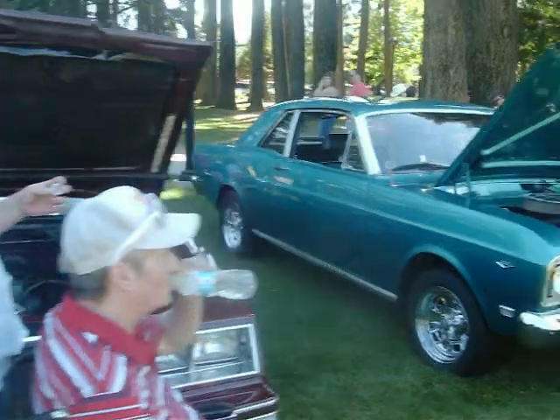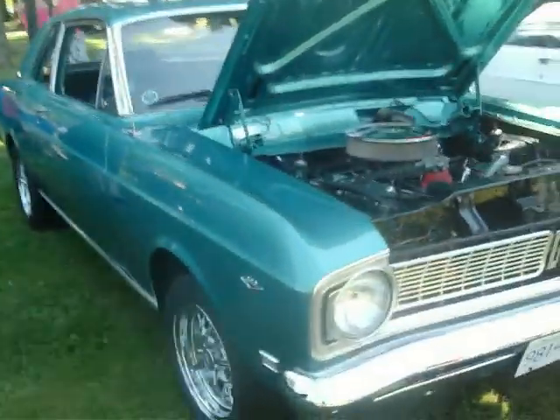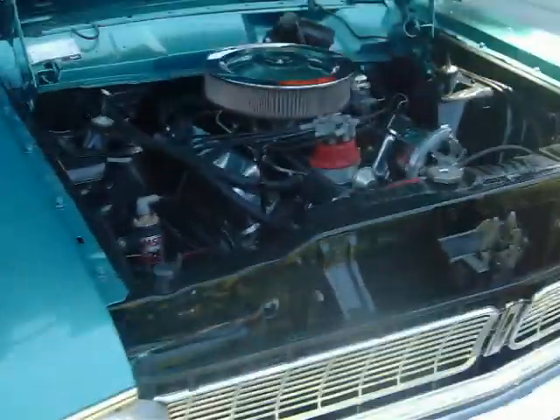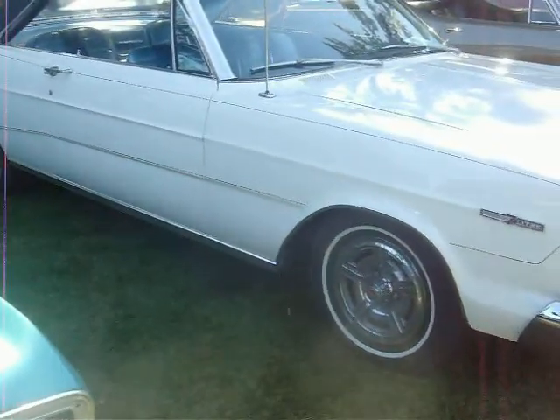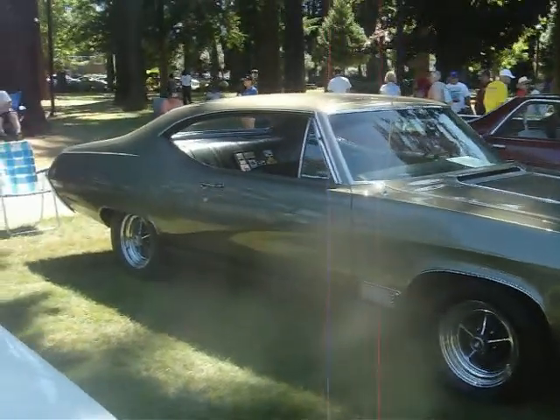Chrysler, Falcon, '66 Galaxy. How's it going? '68 Buick GS 350.